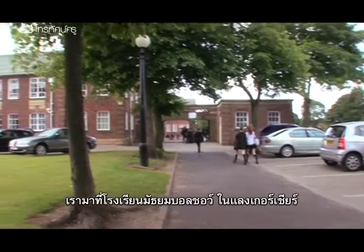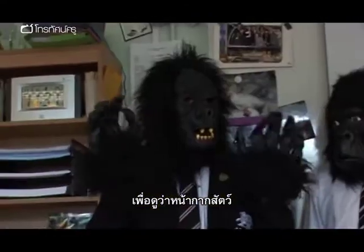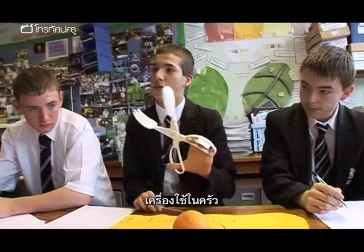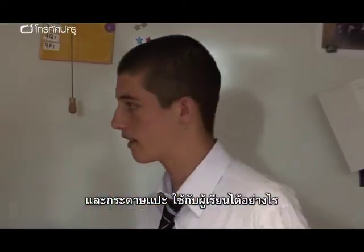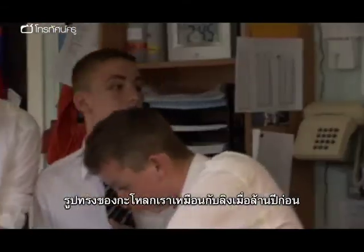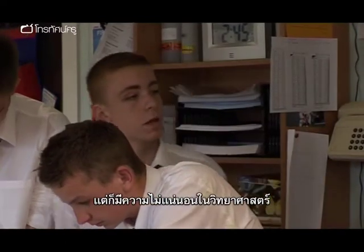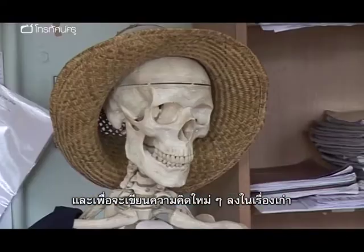We've come to Balshaw Church of England's secondary school in Lancashire to see how animal masks, kitchen tools and passionate argument can be used to engage learners. The shape of our skulls are the same as apes from millions of years ago. Yeah, but there's many gaps in science. And to put a radical new slant on an old subject.